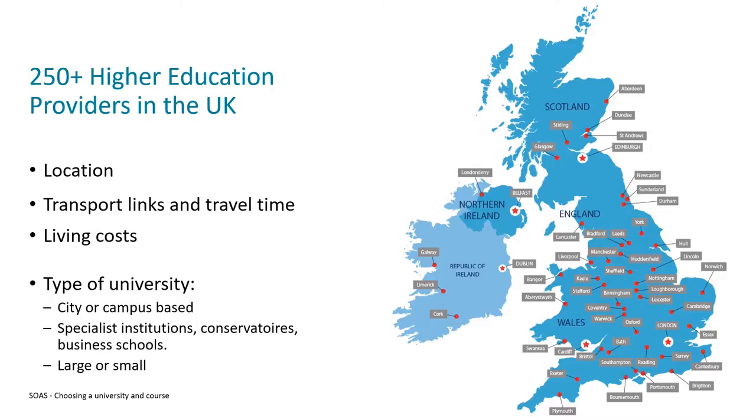For some people, going to university is an opportunity to move away from home to a new place for the first time. If you are considering moving away from home and returning during holidays, you should think about how long it takes to travel between the two, the cost of doing this, and how easy it is. If you're moving somewhere remote, they might not have as good public transport links, so that's something to bear in mind.